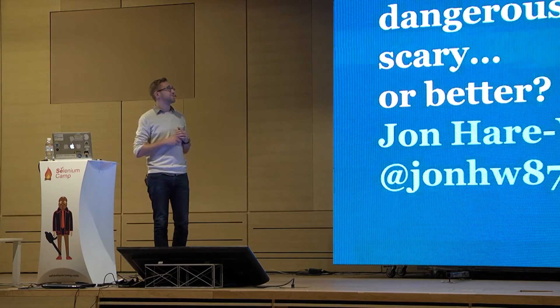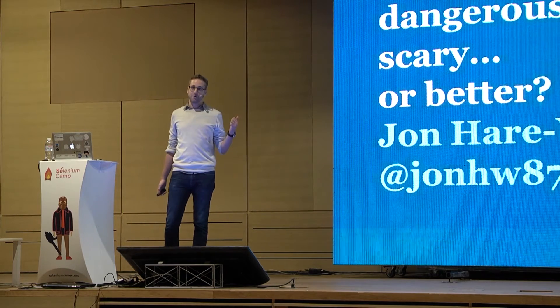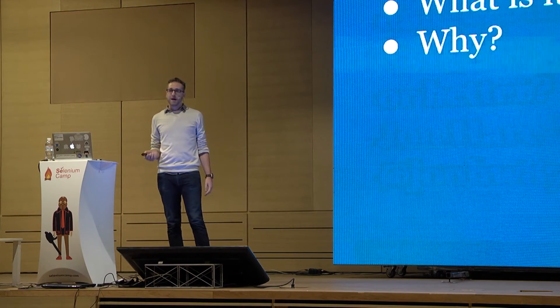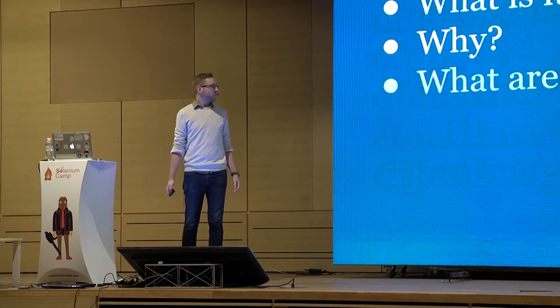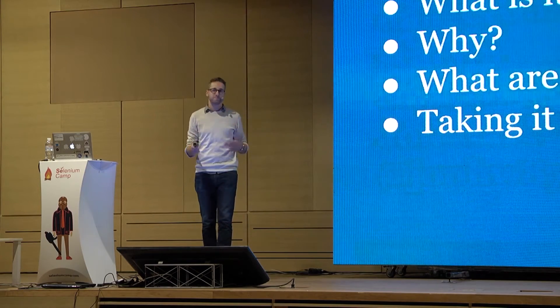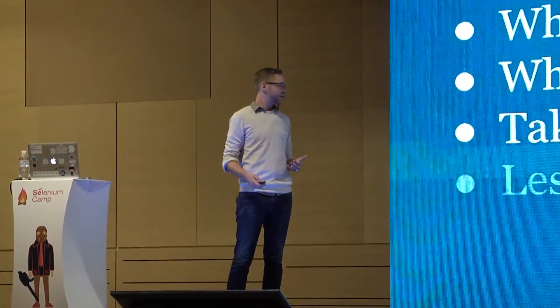So, what are we talking about today? We're talking about testing in production, and whether it is dangerous, scary, or potentially better. To do that, we're going to briefly talk about what testing in production actually is, then, probably more importantly, why we'd want to do it in the first place. Then go into some detail on the challenges involved, and I'll use an example of some work I've been doing over the last six to nine months, to show how you can take this idea a little bit further. Then we'll wrap up with some lessons learned.